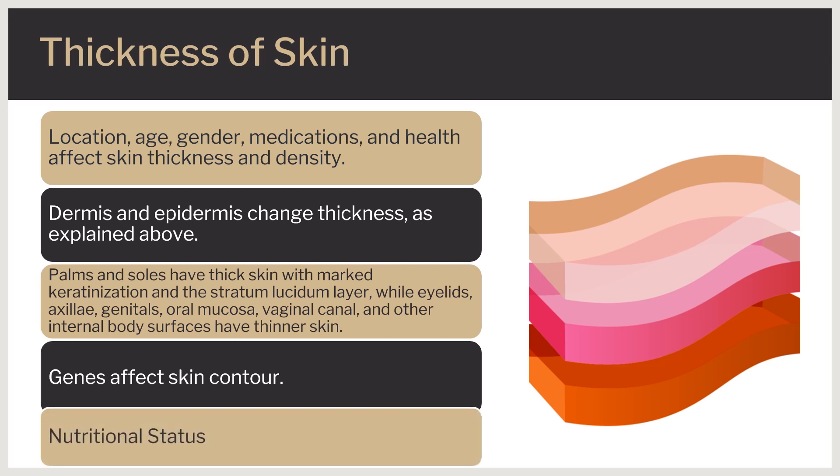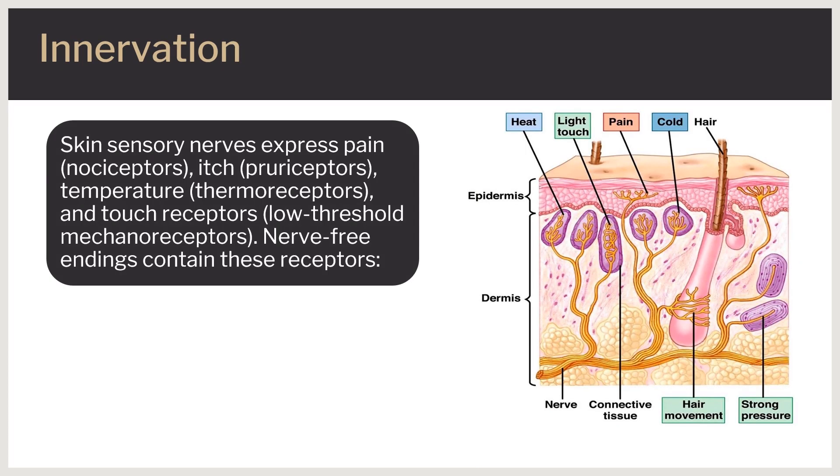Nutritional status also affects the physical characteristics of skin. The skin is innervated by sensory nerves expressing receptors that can sense pain — nociceptors — itch — pruriceptors — temperature — thermoreceptors — and touch — low-threshold mechanoreceptors.